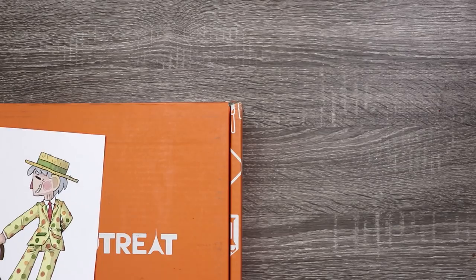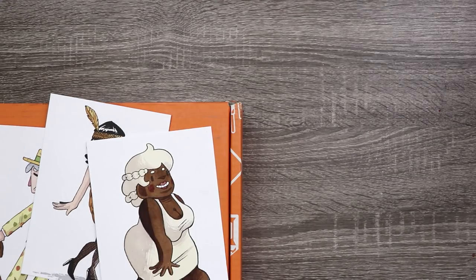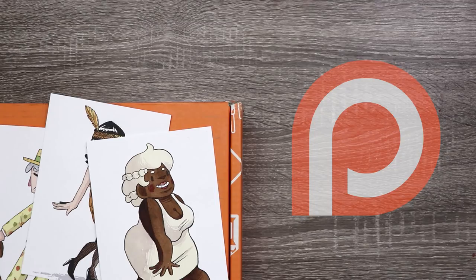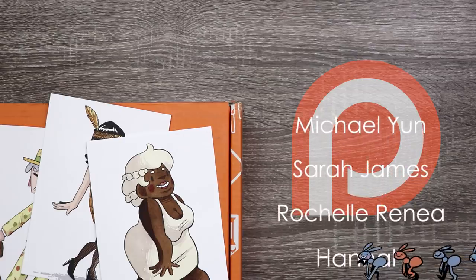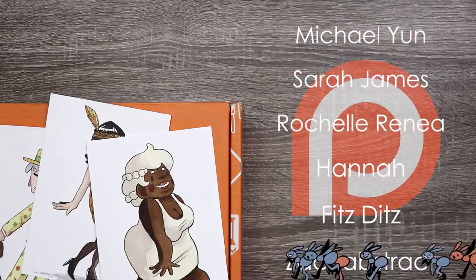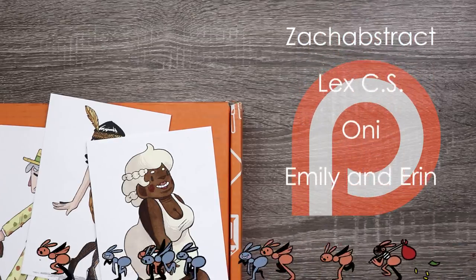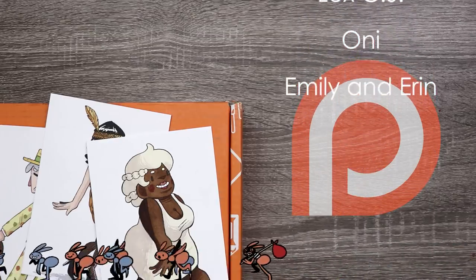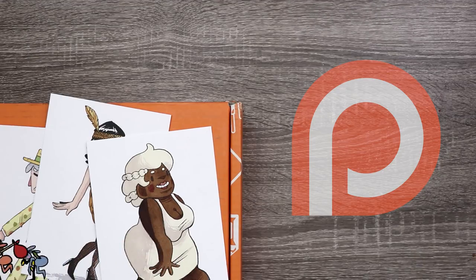Don't forget to click the link in the description below if you want your own Tokyo Treat subscription box, and I will see you in the next video. Thank you so much to all of my patrons including Michael Young, Sarah James, Rochelle Renee, Hannah, Fitstitz, Zach Abstract, Lex CS, Oni, Emily and Aaron. If you want a shoutout at the end of my videos, access to my sketchbook, coloring pages, and more, become my patron by clicking the link in the description. Thank you all so much for the support. Bye!